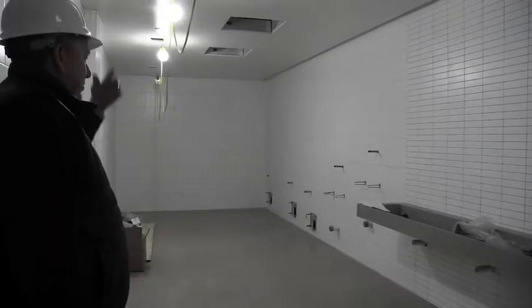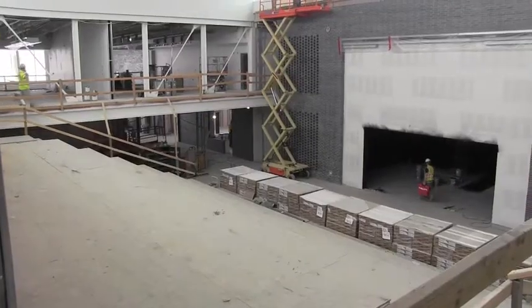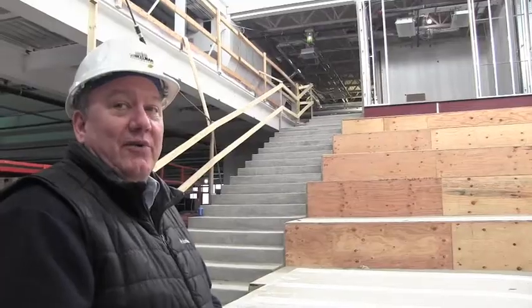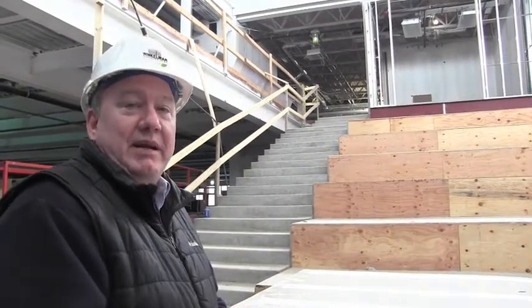He says one area they're excited about finishing is the learning staircase, which they envision will be a popular spot — a place where kids can do different things at different times depending on their needs.